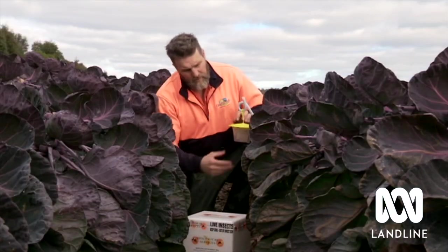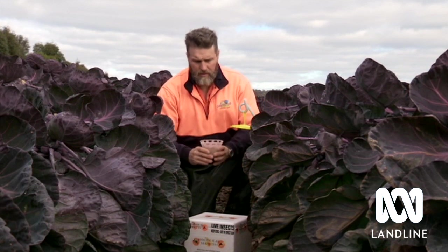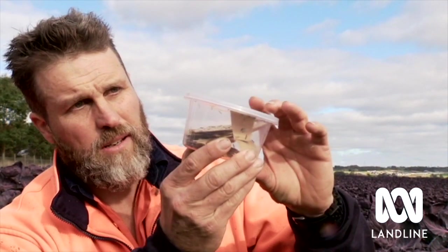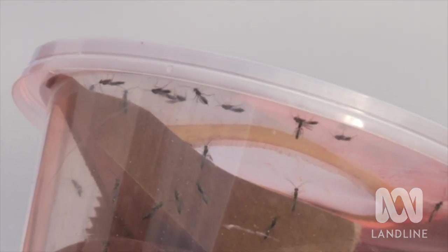If industries start using an IPM approach before there's a crisis, they can expect to have far more sustainable production — producing the crop over a longer time because they're not so reliant on a small group of chemical products.